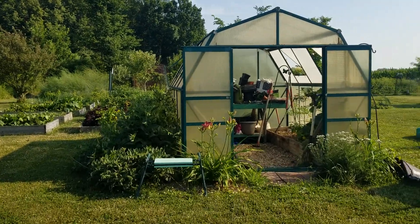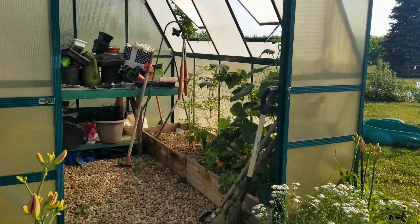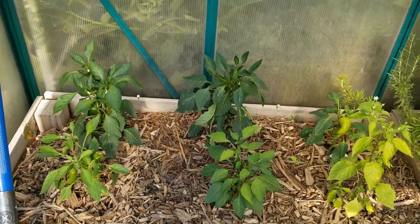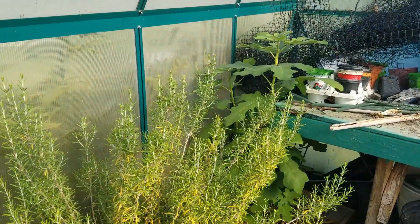Giving an update on the garden — it's July 3rd. In the greenhouse it's been really hot, around 90-some degrees. The peppers are kind of hanging in there and the fig is doing good.